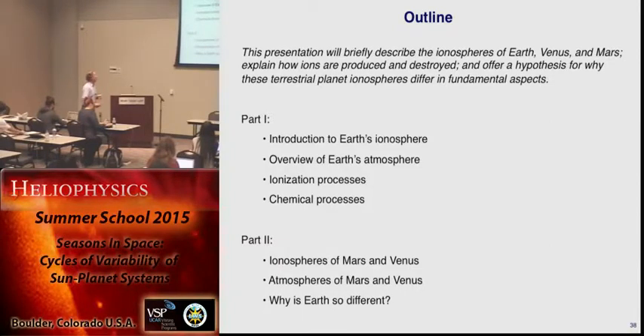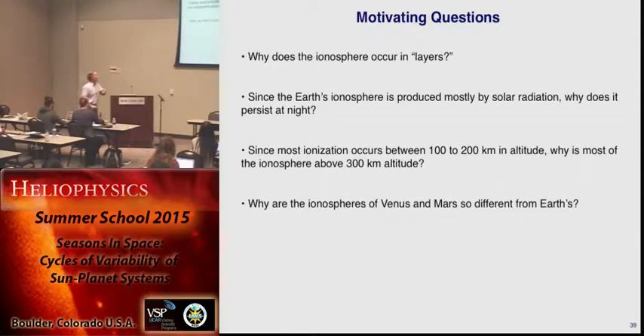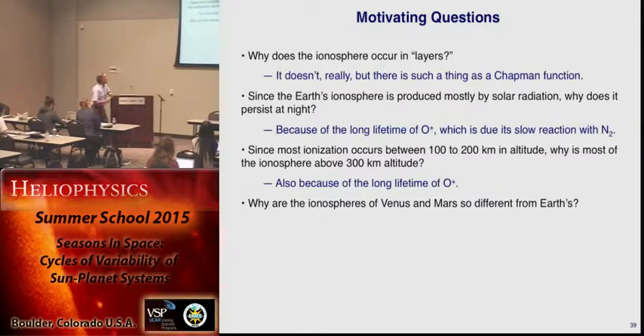Just to remind ourselves of the motivating questions: the ionosphere, mostly solar rays, why is it persistent at night, and why is it higher than it ought to be. I guess we've answered that now. The ionosphere doesn't really come in layers — we tend to say regions now instead of layers — but there is such a thing as a Chapman function, and sometimes it's a pretty good approximation. You still have it at night because of the long lifetime of O+, which is due to its slow reaction with N2, primarily.